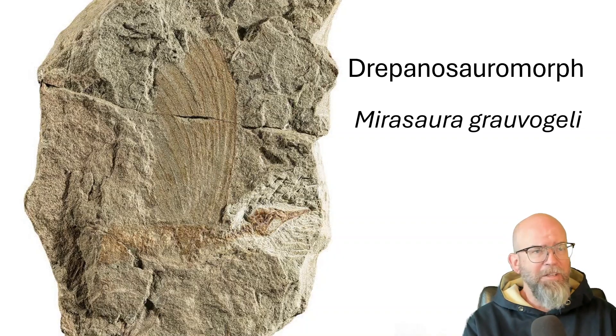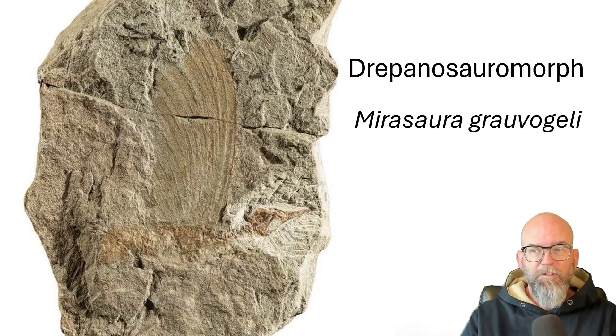It's probably composed of the same material that feathers are composed of, and probably used for some of the same purposes that feathers are used for — especially in dinosaurs — for display, not for flight. What you're seeing here is not something that flapped. These are coming from the spine.